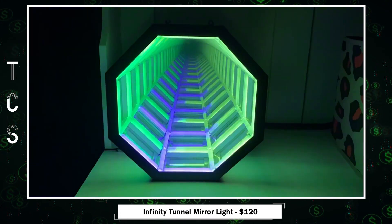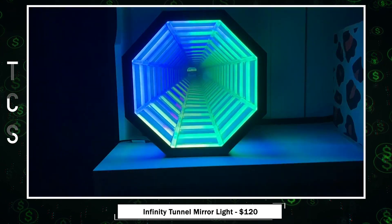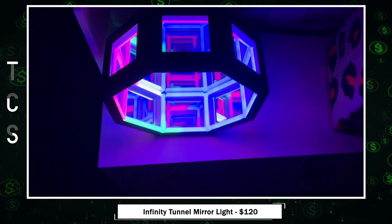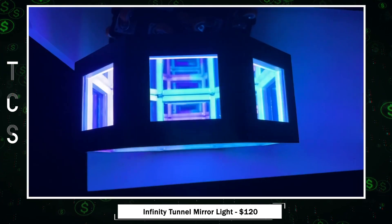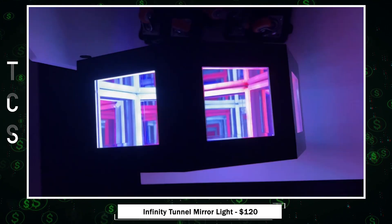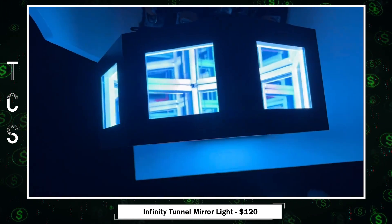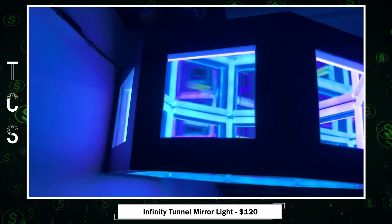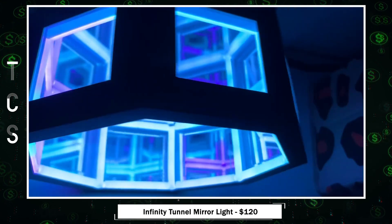Introducing the Infinity Tunnel Mirror Light — a true marvel of innovative design. Its 3D infinite visual concept adds vitality to any space, from gaming rooms to bedrooms and even garages. With 256 ambience effects, you can customize the lighting to suit your mood. The dynamic RGB color-changing lights make it perfect for indoor occasions, whether it's a romantic dinner or a casual gathering with friends. Plus, it remembers your last setting. This tunnel mirror light creates a captivating sensory illusion, and when the LED light is off, it functions as a practical mirror.